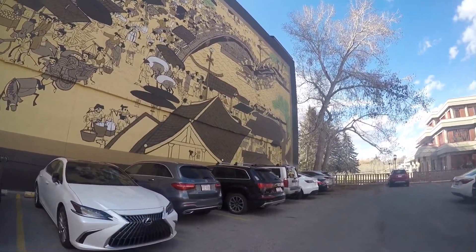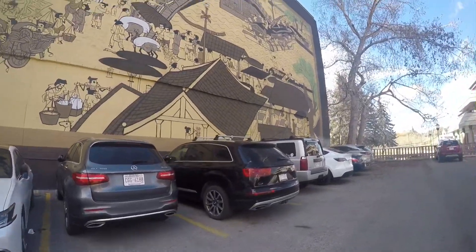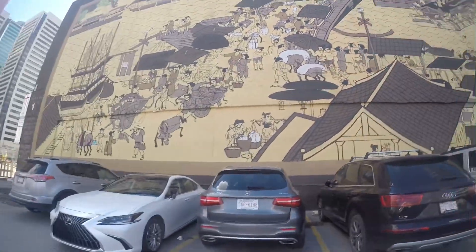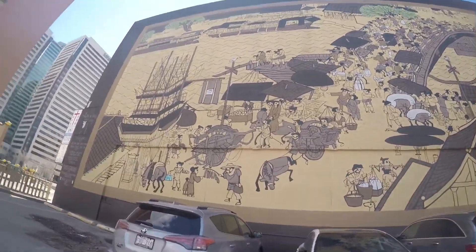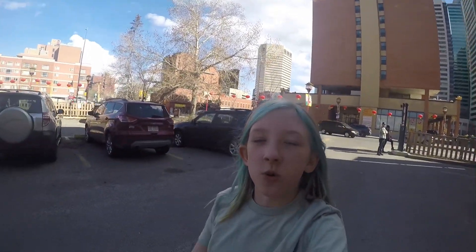Look at the cool art on the wall, guys. We're at Bullet Train Sushi now. Comment down below if you think that art is cool, because I think it's cool.